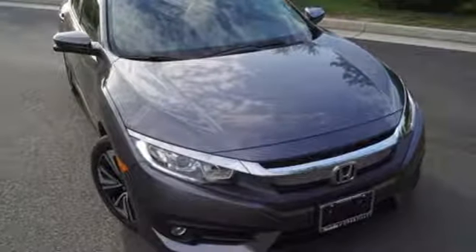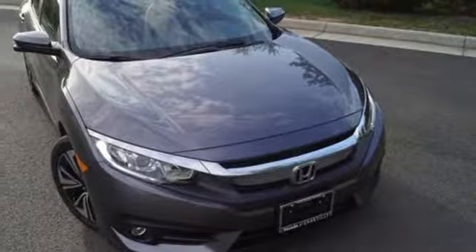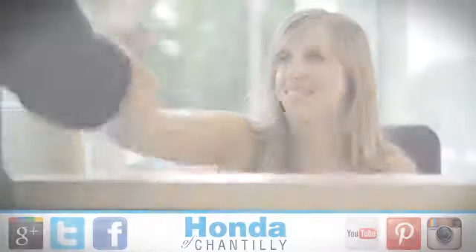You need to drive it to believe it. See it for yourself today at Honda of Chantilly. We're conveniently located just south of Dulles Airport at 4175 Stonecroft Boulevard in Chantilly.